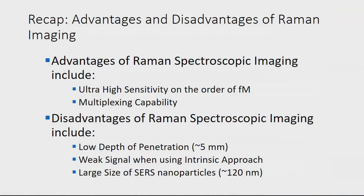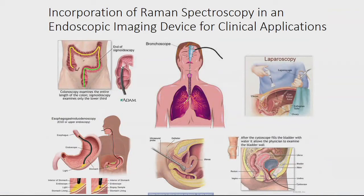Advantages of Raman imaging: it's really highly sensitive — we can get down to the femtomolar range, meaning we only need very few nanoparticles at the target for detection. And of course there are multiplexing capabilities. Disadvantages: low depth of penetration, since it's an optical imaging technique — we're limited to about 5 millimeters. The nanoparticles are large and end up in the liver and spleen if IV injected. So we need to think about how to clinically translate around those limitations.